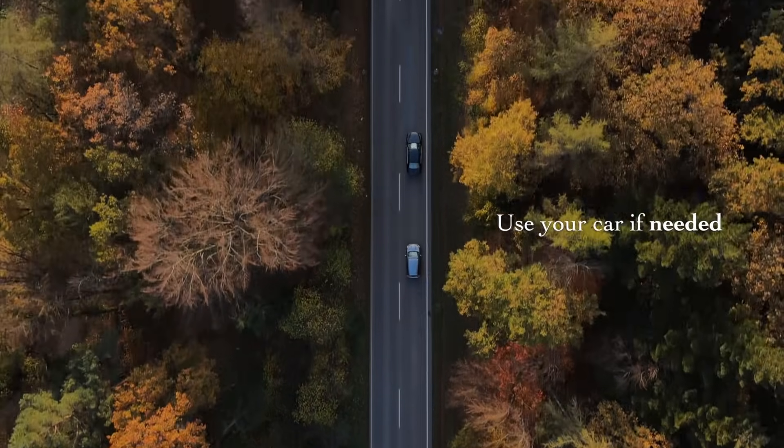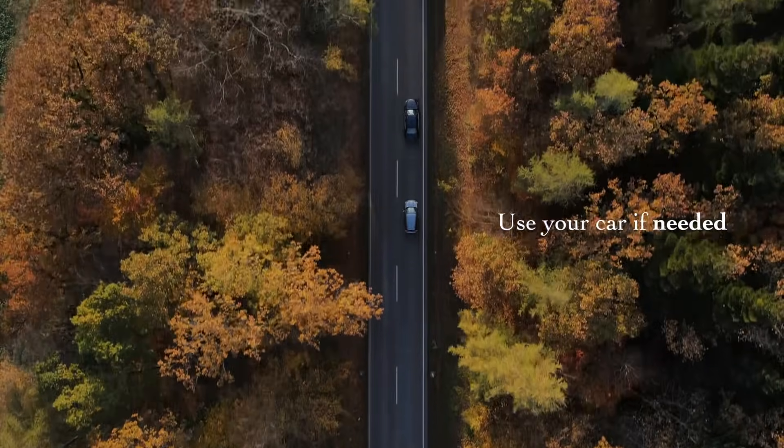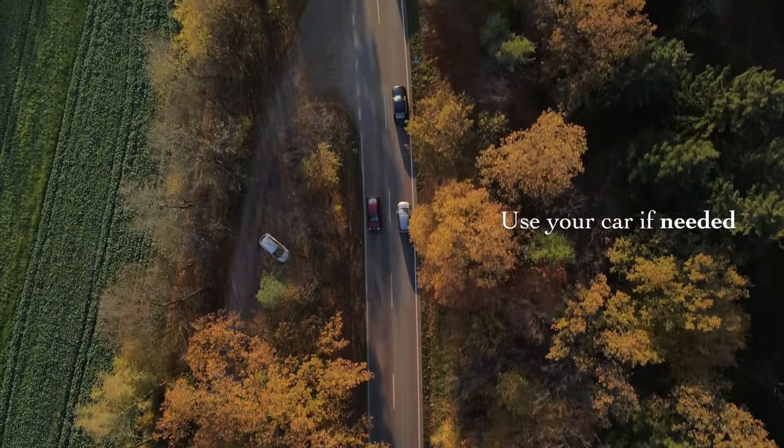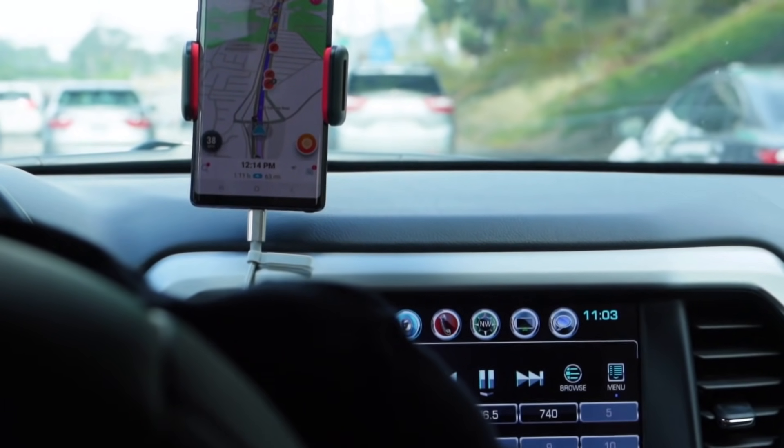Number two is to only use your vehicle if you need to. If you need to go down the street to grab bread and it's a nice day — it's summer right now — take a walk, take a little stroll. That's going to help your wallet with gas, but it's also going to help your health. It's going to keep you healthy and active. So it's a win-win situation: saving and your health.